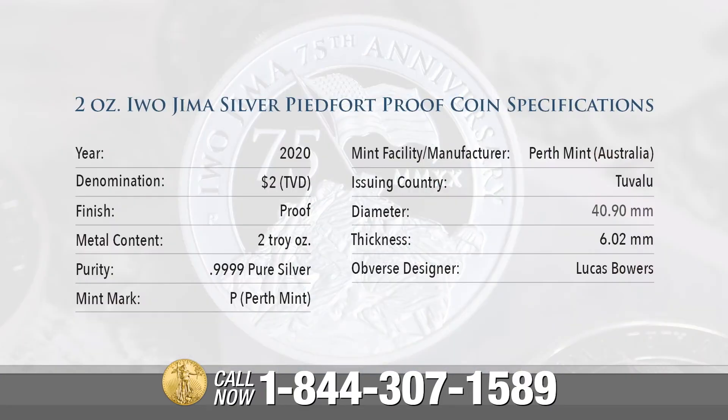2-ounce Iwo Jima Silver Piedfort Coin Specifications: The year of issue is 2020. Denomination is $2. Finish is proof. Metal content: 2 troy ounces. Purity: 0.9999 pure silver. Mint Mark P for Perth Mint.